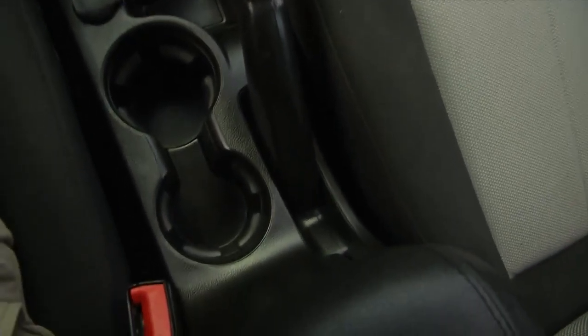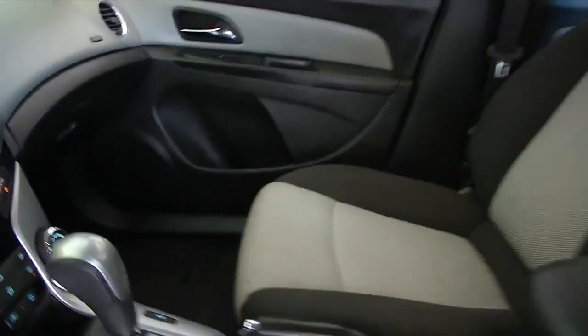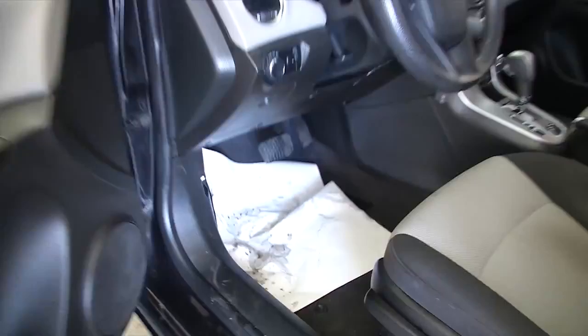This vehicle is in really good condition. It's a one owner vehicle, not too many miles on it for a 2011. For under 10 grand, you're getting a pretty good deal — 24,000 miles.